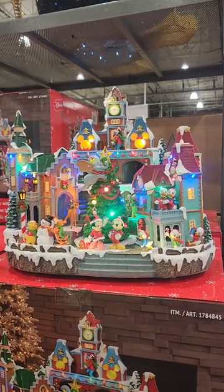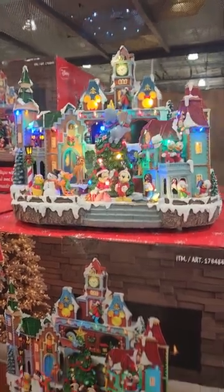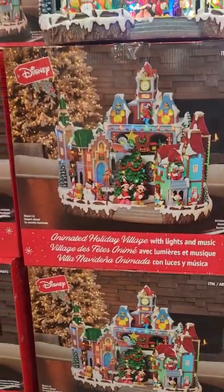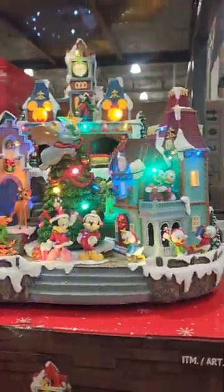Hey Fashionistas! I am at Costco and though we have already written about the animated holiday village and the holiday village with the skating rink, we are going to take a closer look at them.